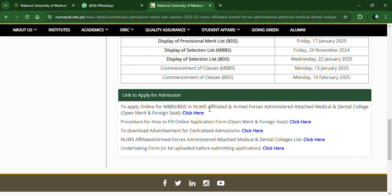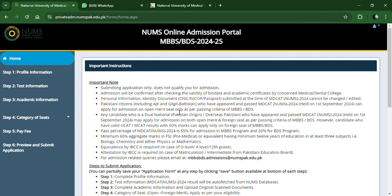Now let's go to the link directly. I will take you to where you apply for MBBS and BDS — NEMS Affiliated Colleges, Private Medical Colleges. Let's go here. First of all, check out this important note.